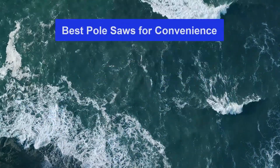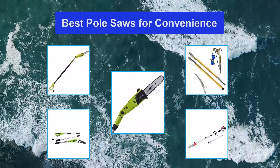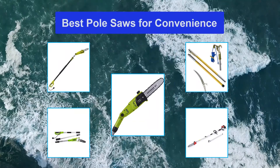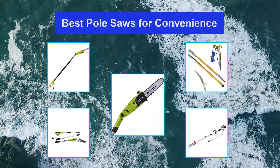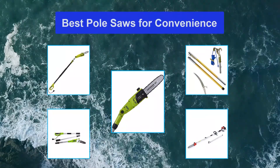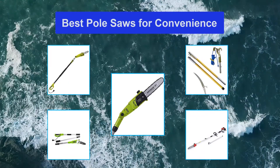Top 5 Best Pole Saws for Convenience. We have picked the Black & Decker LPP120B Pole Saw to be the best pole saw, as the 20V battery provides up to 100 cuts per charge. The batteries are interchangeable with other Black and Decker tools, and the blade can cut through a pretty large diameter. It is also lightweight and set at a very nice price.